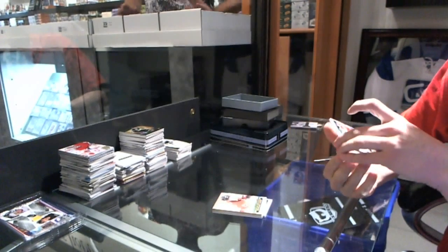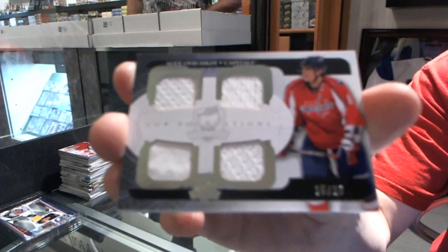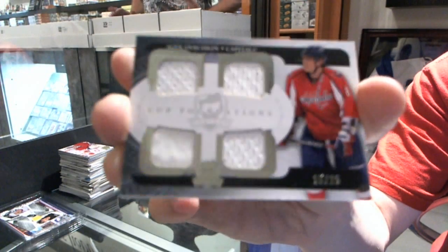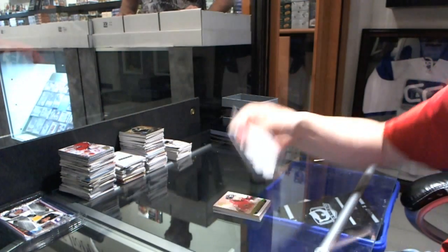And we've got a Cup Foundations quad jersey, number 15 of 25 for the Washington Capitals — Alex Ovechkin.